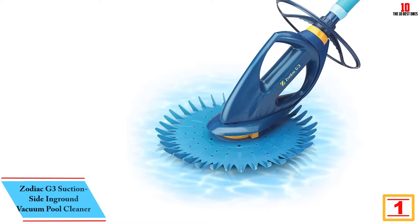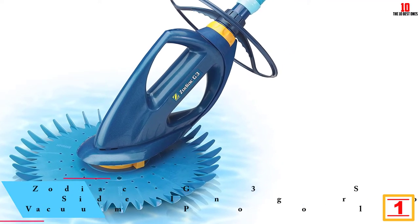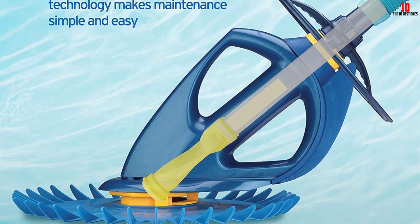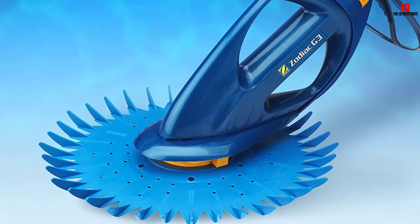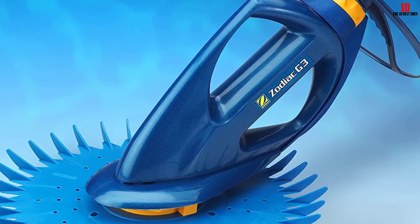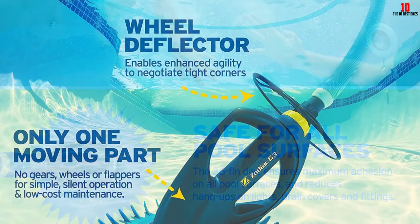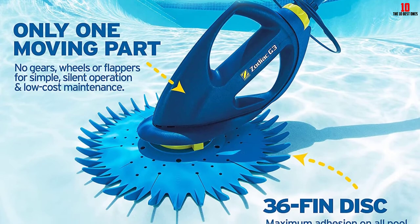And finally at number 1, we have the Zodiac Barracuda G3 Suction Side In-Ground Vacuum Pool Cleaner. If you just want an automatic cleaner that you are sure will clean well with minimal problems, try the Zodiac Barracuda G3. It's a highly rated — currently around 80% four and five star ratings — suction side pool cleaner that's also quite affordable. Setting it up is easy and quick; you don't need a booster pump, even with a low-powered pool pump. The Flow Keeper Valve adjusts water flow to maintain good suction. Once hooked up to a dedicated suction line, it wobbles around the pool picking up small and medium debris. We highly recommend getting the Zodiac Cyclonic Leaf Canister to capture large bits of debris. The Barracuda G3 has good coverage — it cleans the floor, walls, and even the steps. For reliability, it has only one moving part, so you'll be using it for years with minimal maintenance.